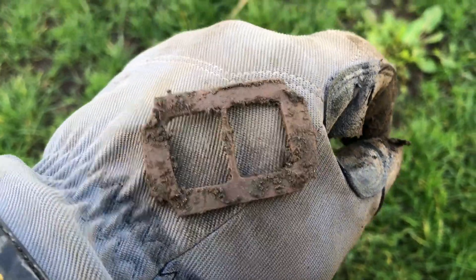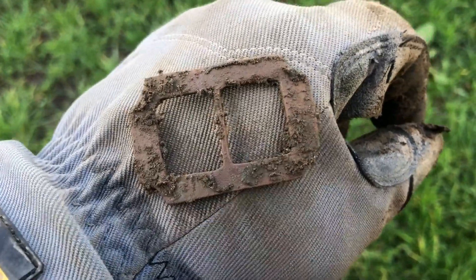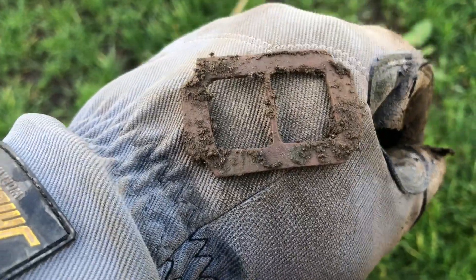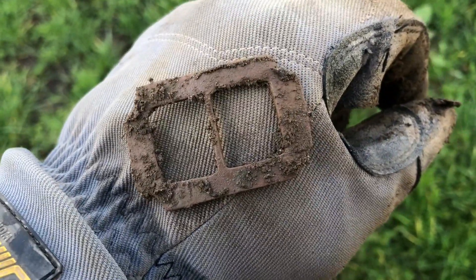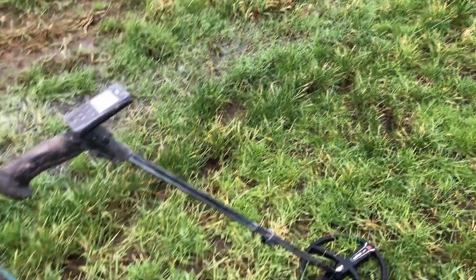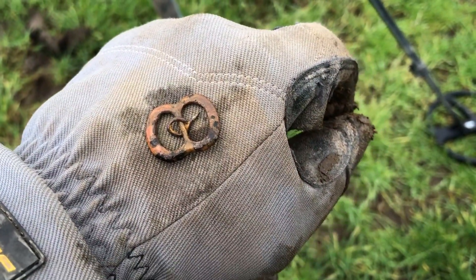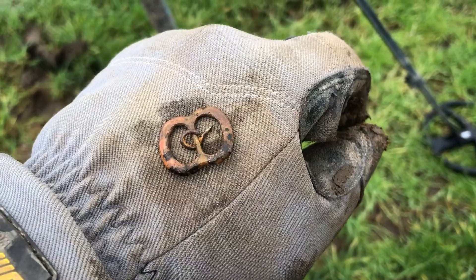That's a super buckle, made out of copper, and I think it's not so old. And another buckle - a spectacle buckle, 17th century, or 16th.